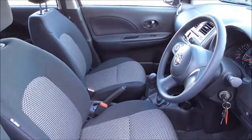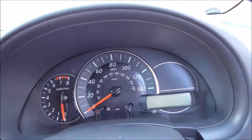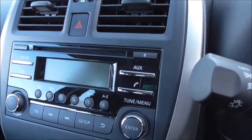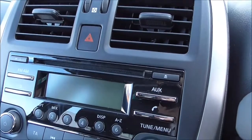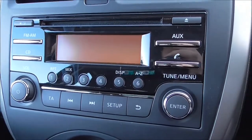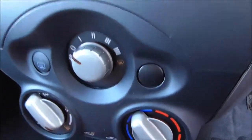This vehicle is a pre-reg model, which means it has delivery miles only. Coming across the centre, you do have your AM FM radio with single CD player. The vehicle is also fitted with a Bluetooth phone integration system so you can make your calls safely while on the move. Coming down here you have your manual air conditioning unit.